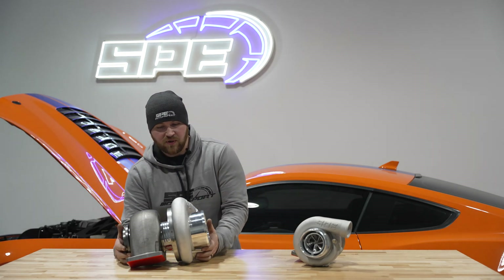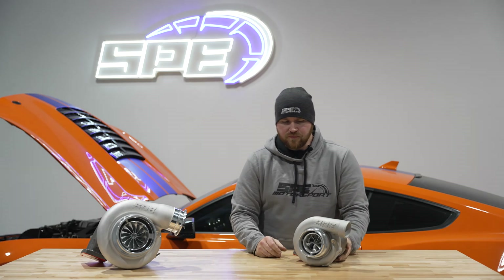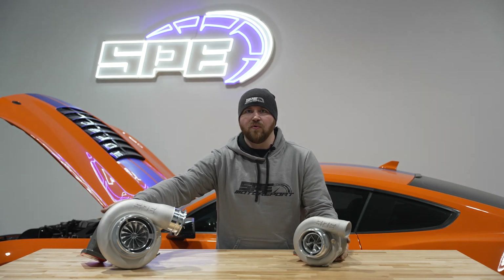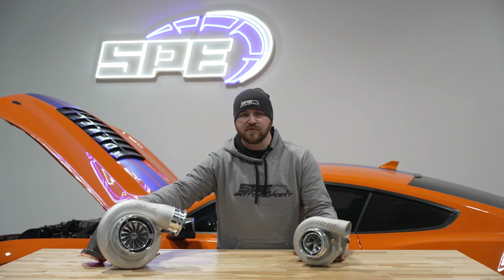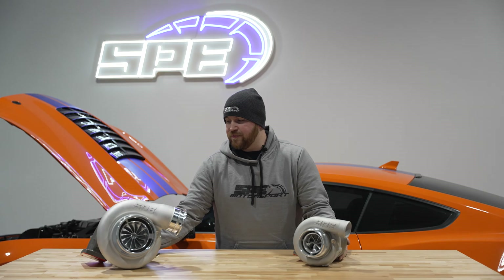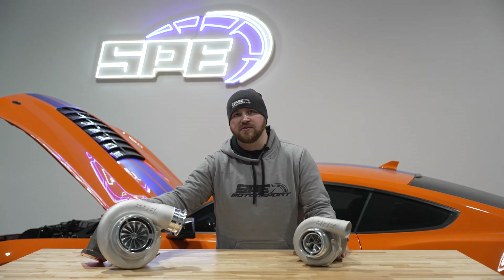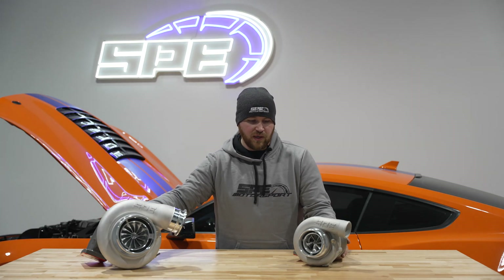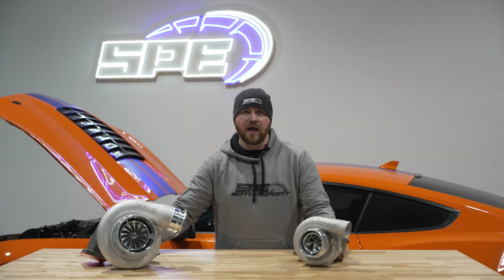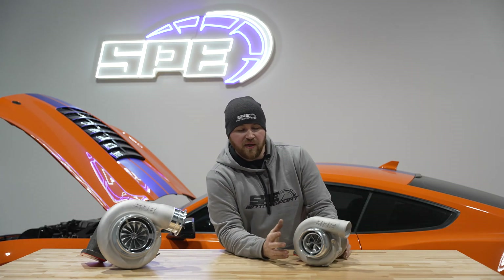Sizing for our mid frames will go anywhere from 72 millimeters all the way up to 91 on the compressor inlet, and the turbines will go all the way from 83 to 103 millimeters. We're doing T6 housings, T4 housings, and a V-band T6 housing — so a T6 size turbine with a V-band inlet and outlet.